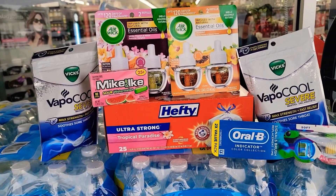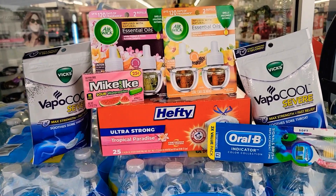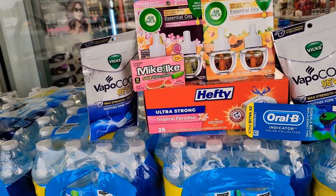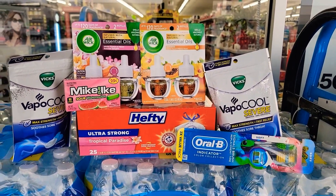Now if you can find the $1 Vicks, that coupon does apply for that — it's on there. But we don't have them at my store; nowhere in the Metroplex it seems like.